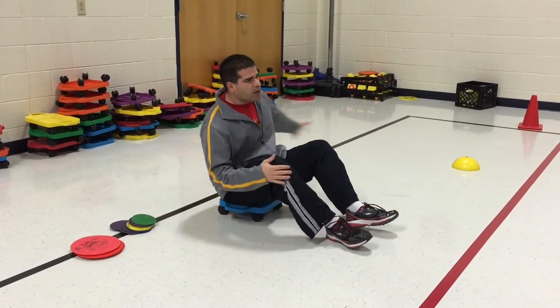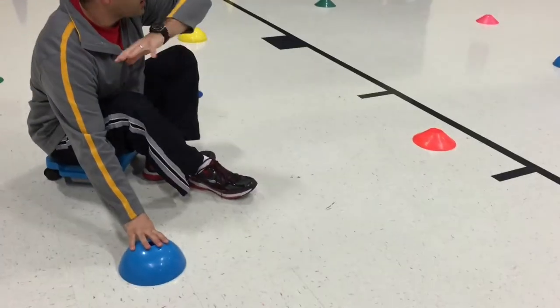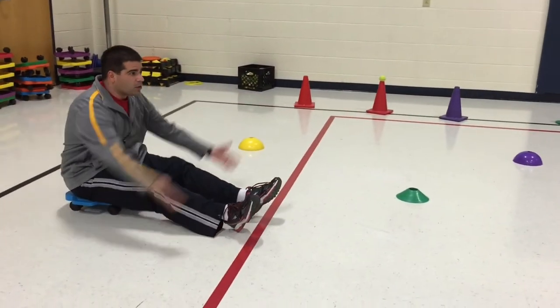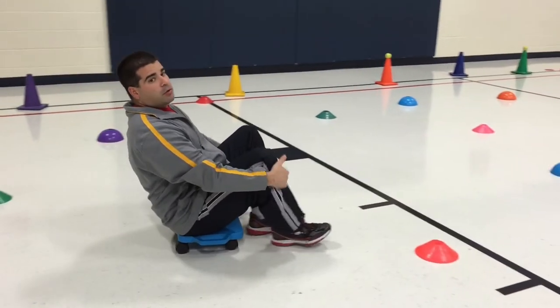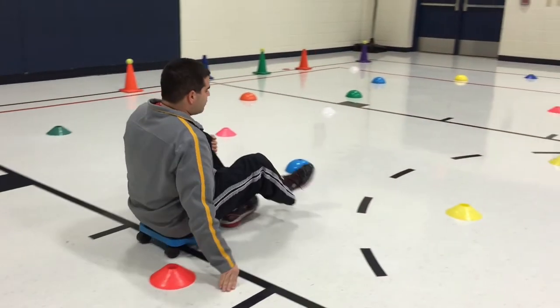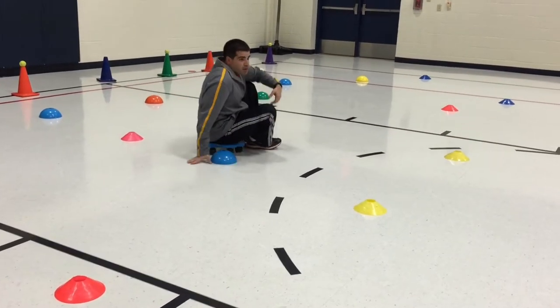We scatter a bunch of cones and domes all around the gym. The kids on the scooters are going to go across the gym without bumping into one of these. These are called the poisonous treats, so they don't want to bump into or run into any of the poisonous treats. If they accidentally bump into one, we have them stop and do a quick exercise.